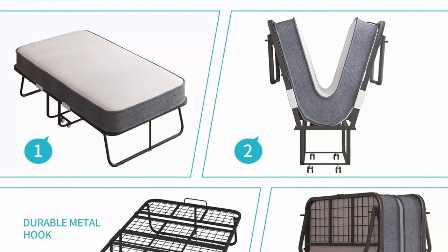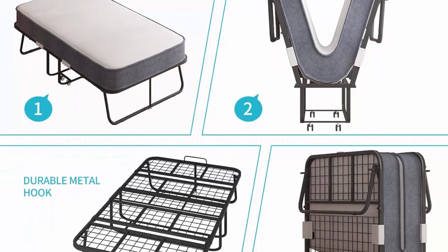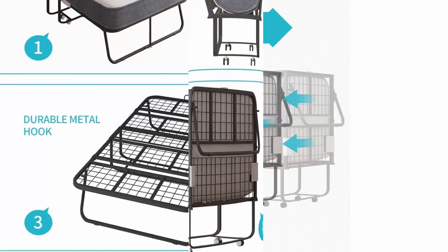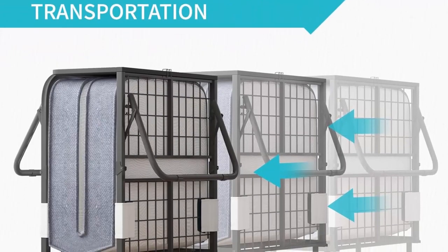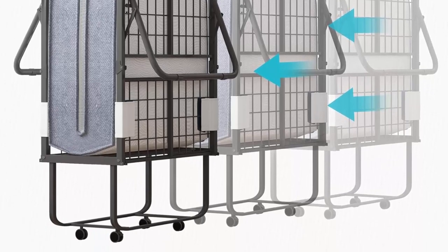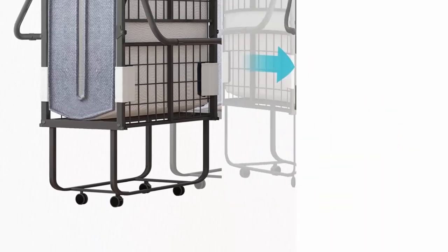Comfort Experience: the folding bed is designed to provide comfort and convenience. It comes with a 5-inch thick foldable mattress that ensures a comfortable sleeping experience. The bed frame is made of high-quality metal that is both lightweight and sturdy.